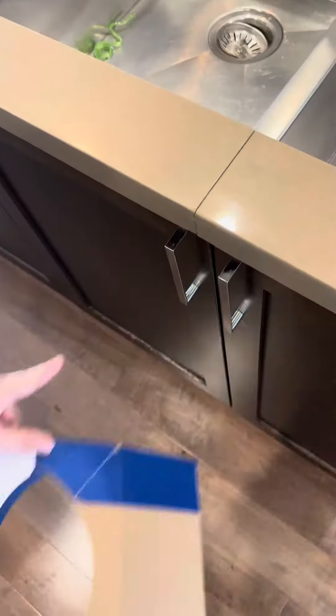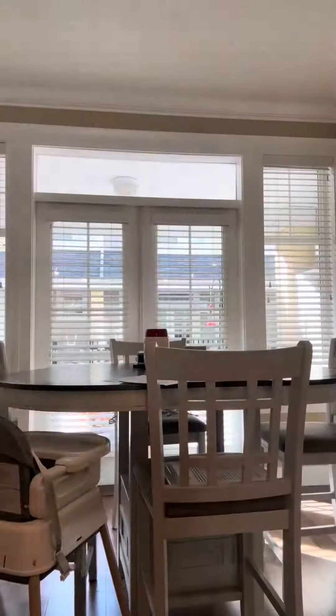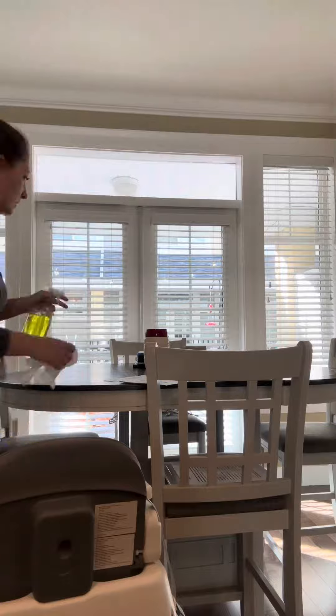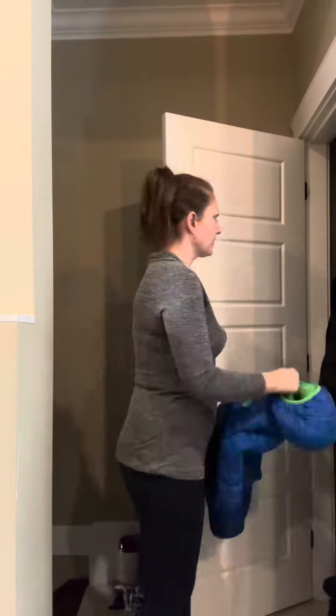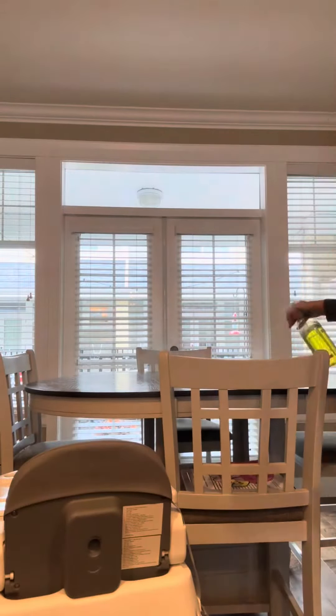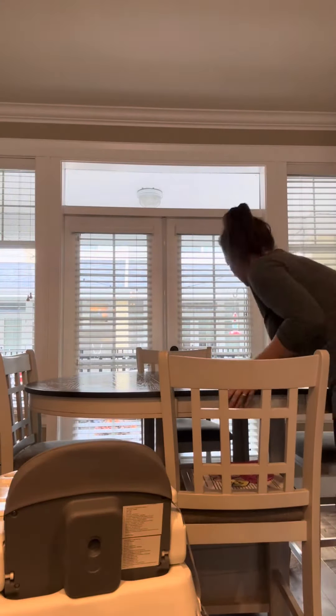Moving on to the kitchen table, we're going to put everything away — it seems to be a catch-all for all the junk. I still have Christmas decorations there, so we're going to put those on the stairs so they can be taken down to the garage next time I go down. I'm going to hang up the jackets from this morning's school run, get that all put away, and anything that needs to go upstairs goes on the stairs.